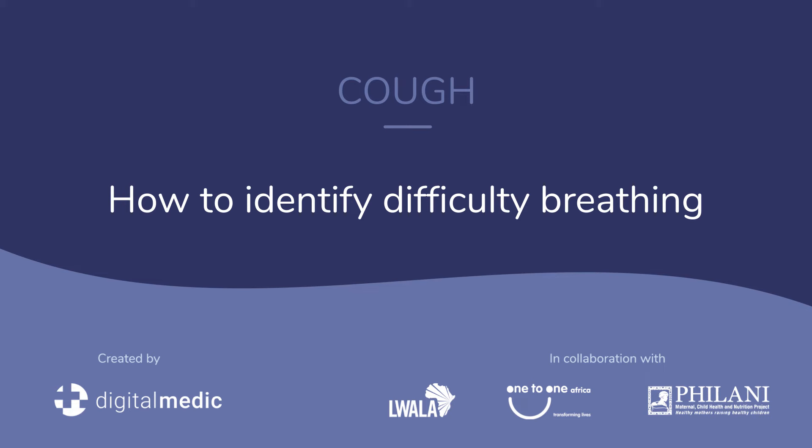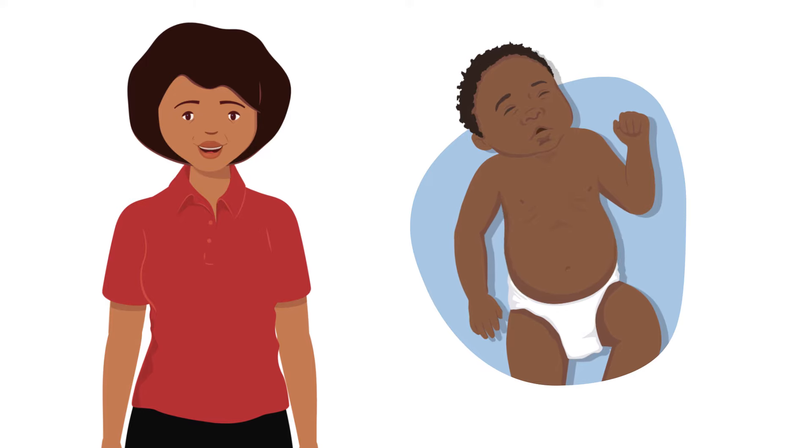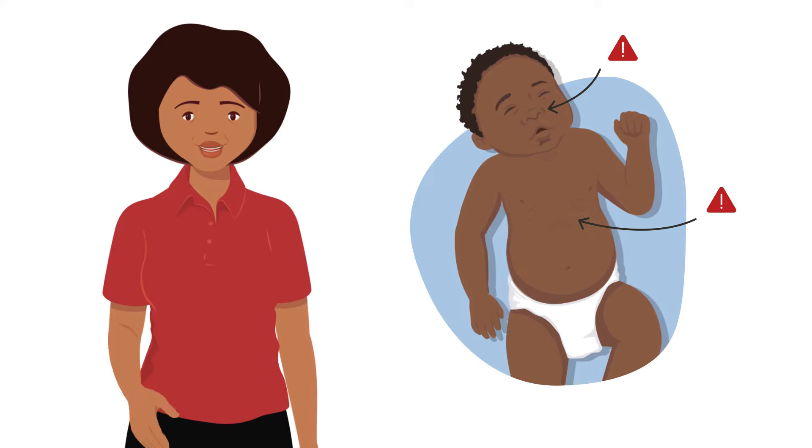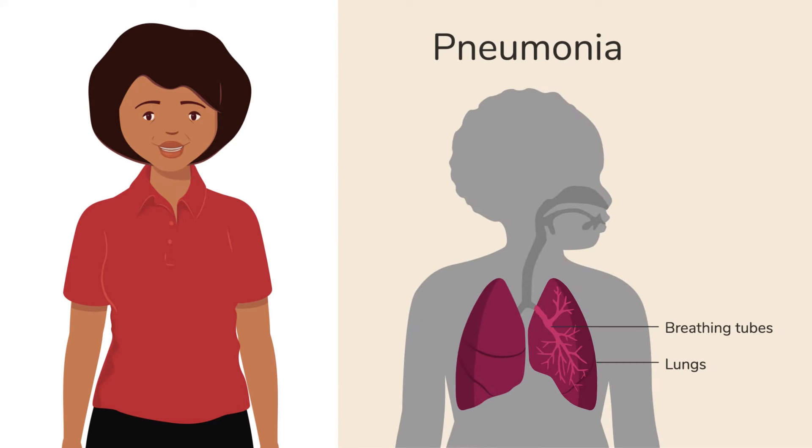How to identify difficulty breathing. It is important to recognize concerning signs and symptoms that tell you that a child is struggling to breathe. This is also called respiratory distress. When a child is sick, for example with pneumonia, they may need to breathe fast and work very hard to get enough oxygen into their lungs.